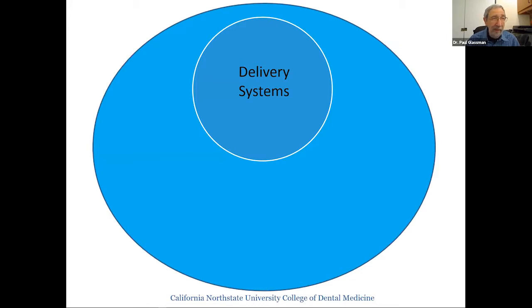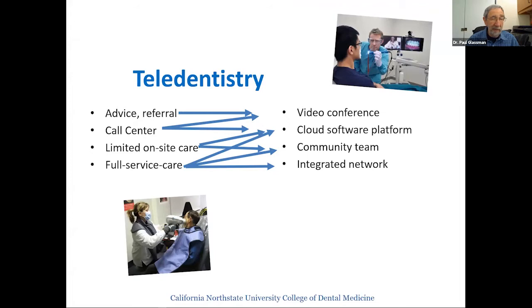Teledentistry is gaining widespread understanding. When I first started doing it about 15–16 years ago, people said you can't do that in dentistry. Now we're seeing lots of companies forming in four categories. First, advice or referral companies using video conferences or photographs, with a dentist responding by phone or video. Second, call center companies available 24 hours a day where you pay for a video conference with a dentist — these typically end in a referral to a brick-and-mortar office.